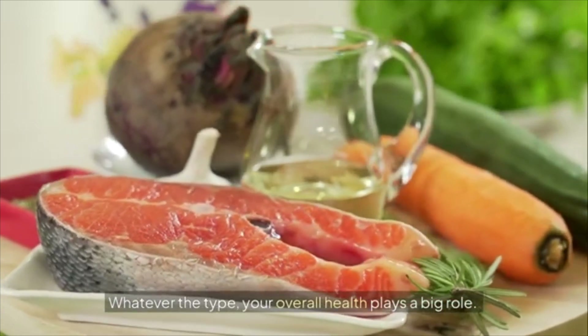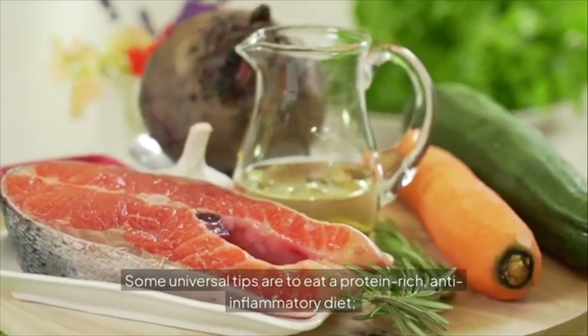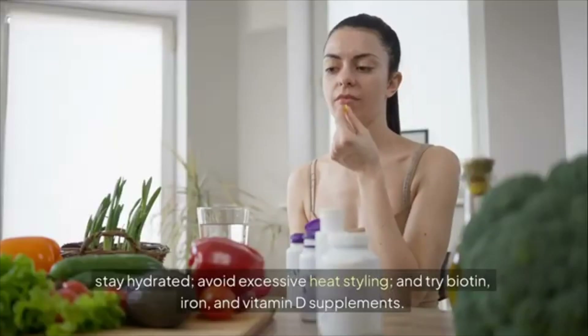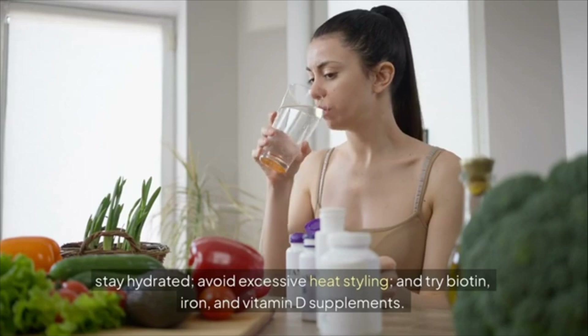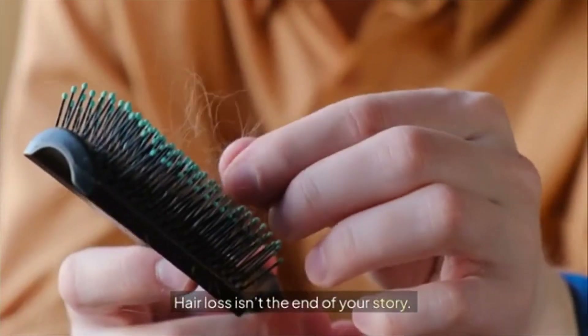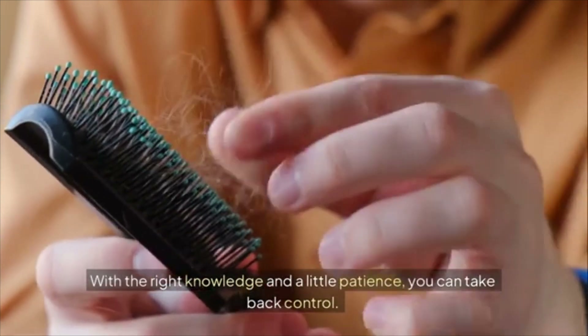Chapter 6: Lifestyle and Nutrition Tips. Whatever the type, your overall health plays a big role. Universal tips include eating a protein-rich, anti-inflammatory diet, staying hydrated, avoiding excessive heat styling, and trying biotin, iron, and vitamin D supplements. Sleep well and reduce stress. Healthy habits equal healthy hair. Hair loss isn't the end of your story — with the right knowledge and a little patience, you can take back control.